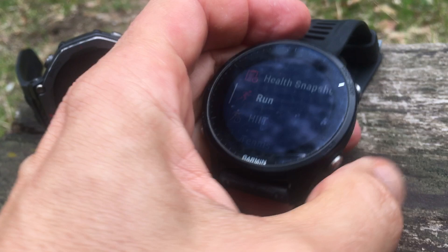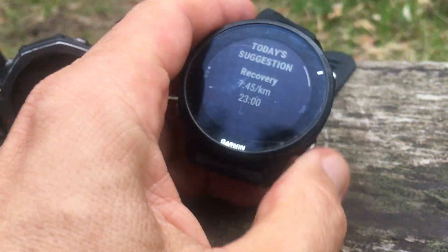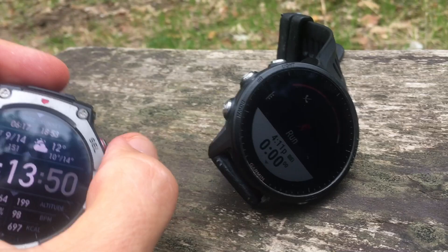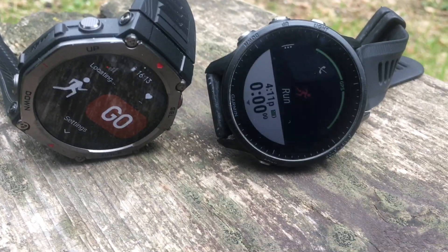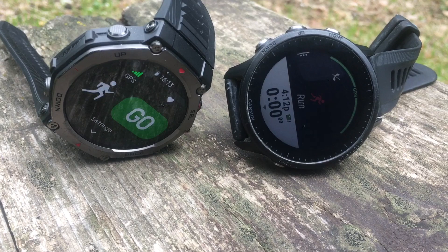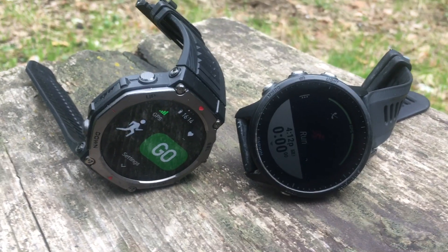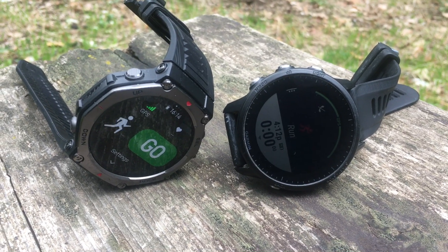As you can see here, I'll start the 955 run just to show you how quick the GPS connects. It's looking for the signal now — I'll do the same on the Amazfit. They both found the signal, and that's consistent with what I've found in the past few runs.